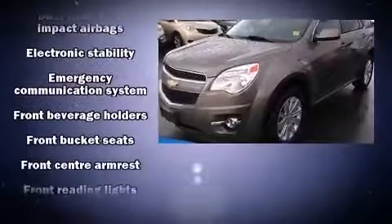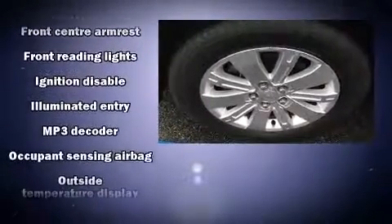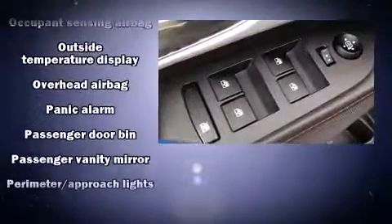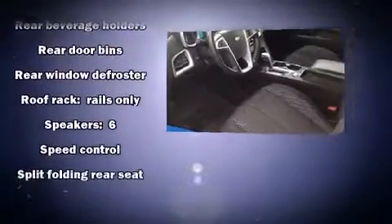Enjoy your favorite music via the stereo system, which includes a CD player with MP3 capability and six speakers, providing excellent sound throughout the cabin. Curtain airbags combine with standard stability control in creating a comprehensive safety network.